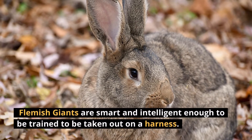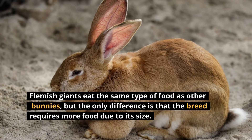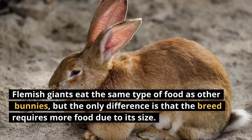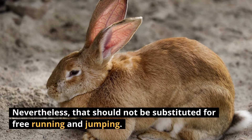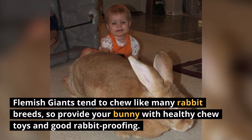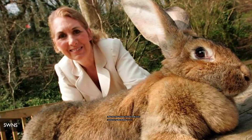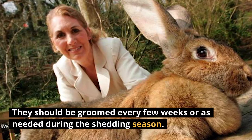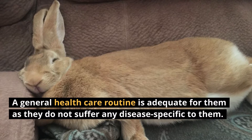Flemish Giants are smart and intelligent enough to be trained to be taken out on a harness. They eat the same type of food as other bunnies, but the breed requires more food due to its size. Nevertheless, that should not be substituted for free running and jumping. Flemish Giants tend to chew like many rabbit breeds, so provide your bunny with healthy chew toys and good rabbit-proofing. They should be groomed every few weeks as needed during the shedding season, and a general health care routine is adequate for them.